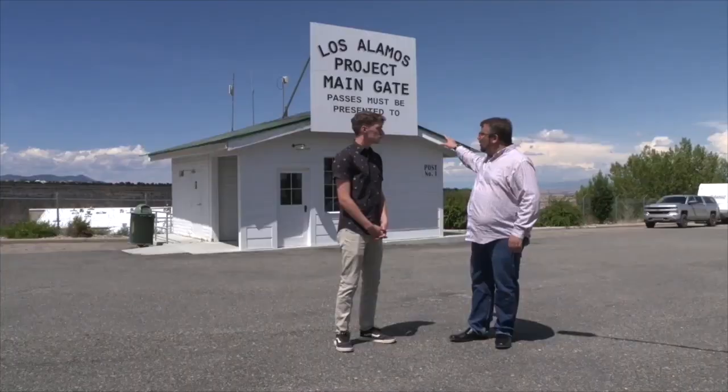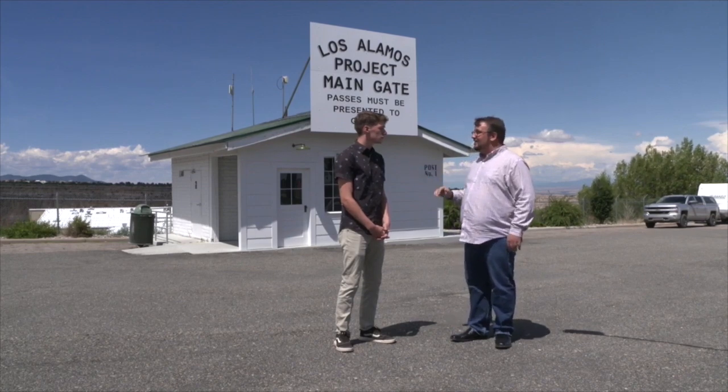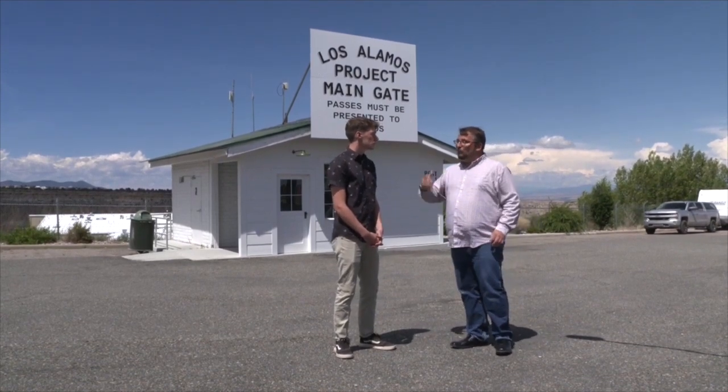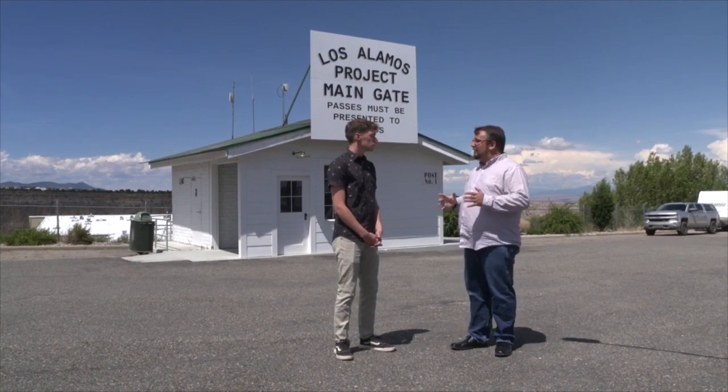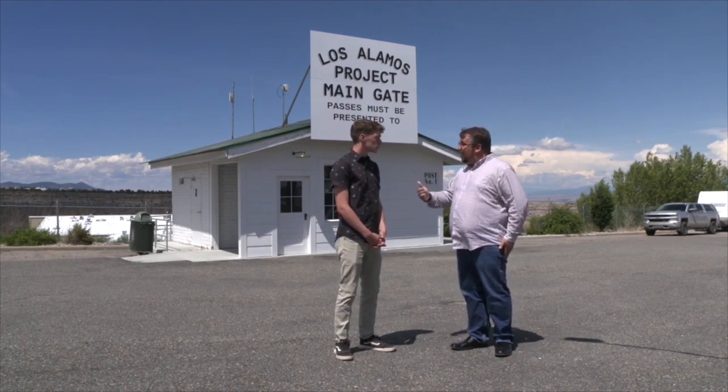That also applied here in Los Alamos, because once you passed this guard station, this wasn't the only gate and this wasn't the only fence. Once you got in, there were individual laboratories that were also fenced in as well, that you had to go through other guard stations. Every bit of this was designed to keep things as secret as possible — free exchange inside, but total secrecy outside.